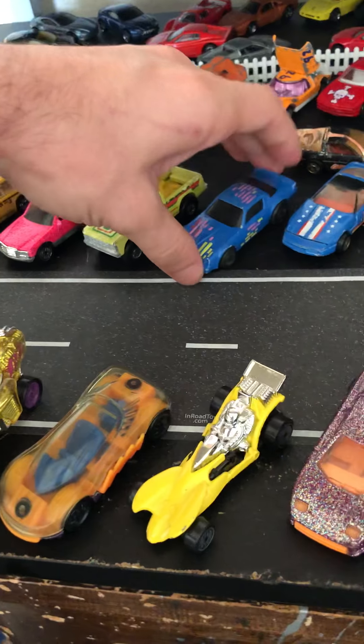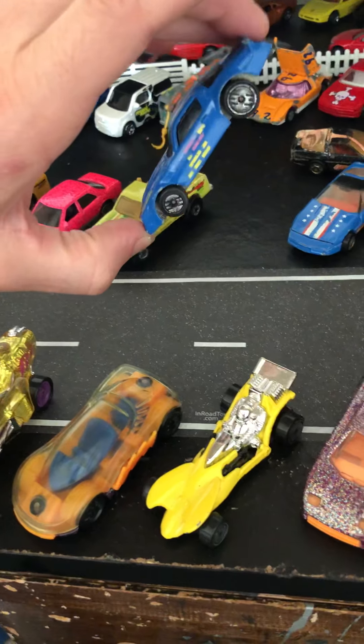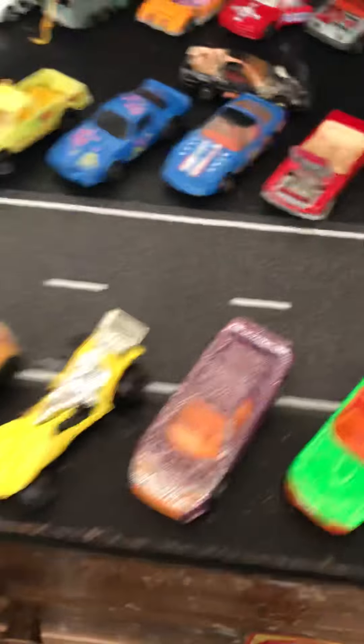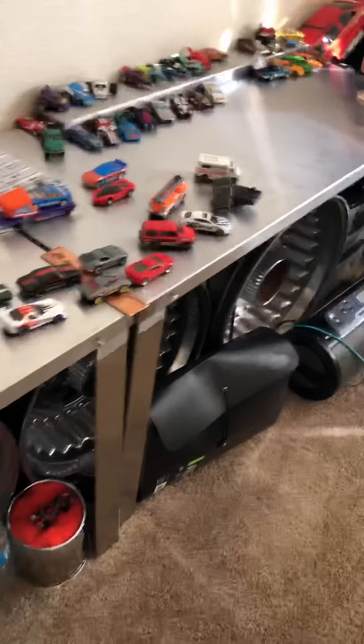Paid 50 cents for that one too. It's a little busted up — you can see the crack in the rear window right there and the front windshield is coming out slightly. But other than that it's in pretty decent shape, so I got it. First one of those I've ever owned.